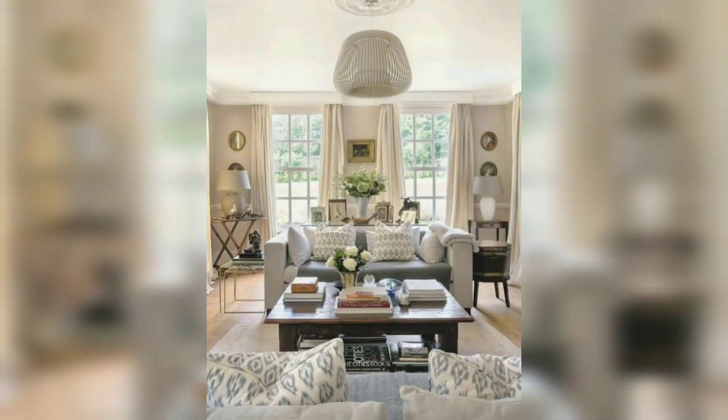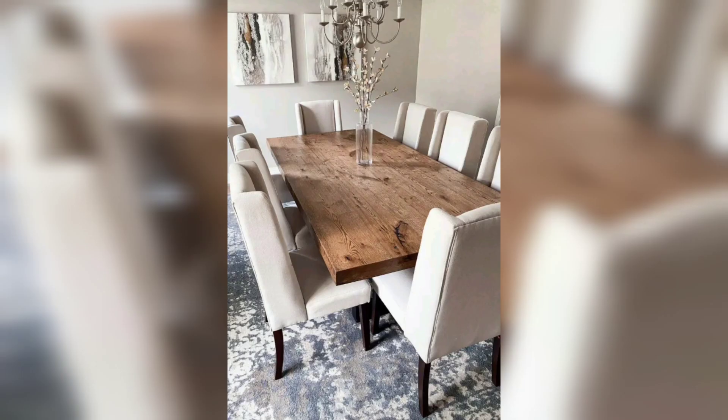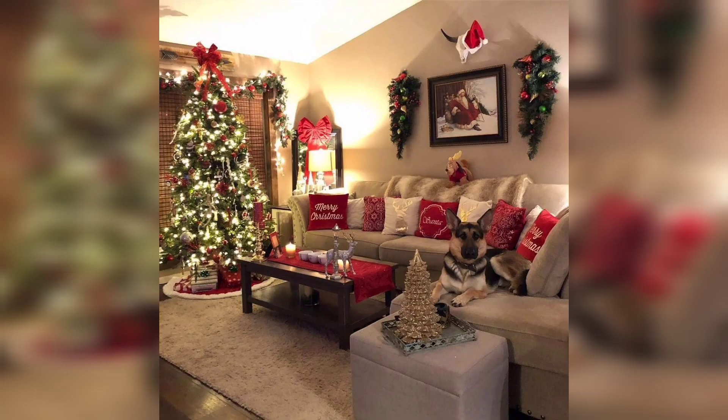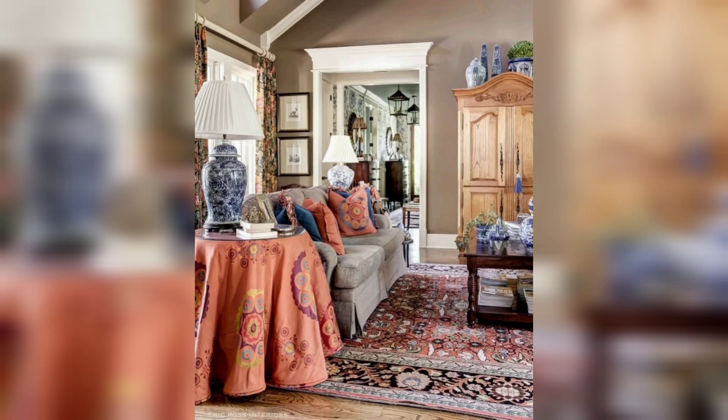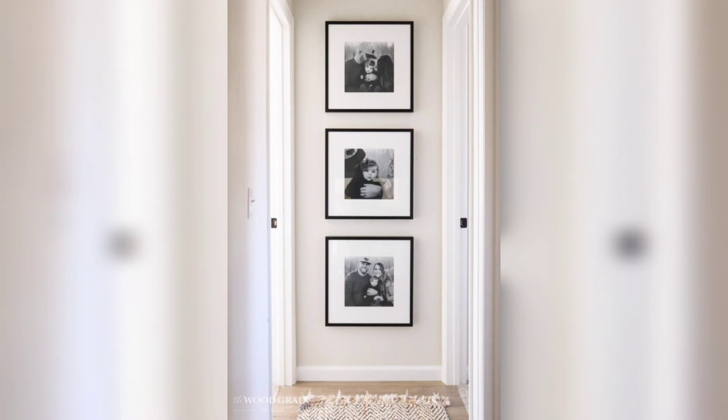Furniture is the backbone of any living room, so it's important to find pieces that are both stylish and comfortable. Invest in a quality sofa or sectional that suits your preferred aesthetic, and complement it with accent chairs and a coffee table that enhance the overall design. Don't forget to consider the scale of your furniture to ensure a balanced and inviting arrangement.